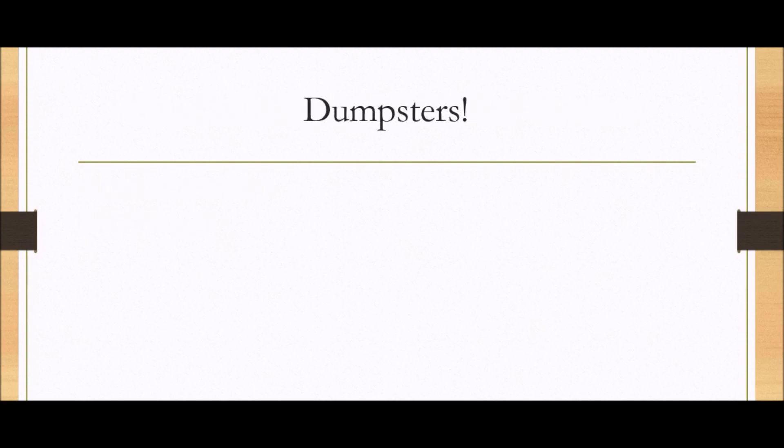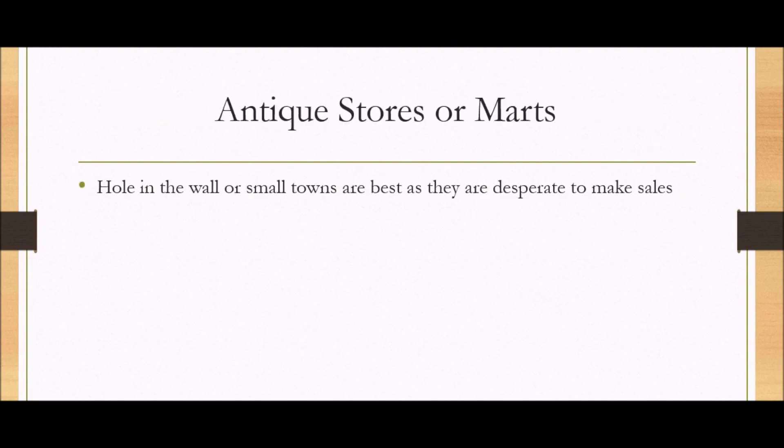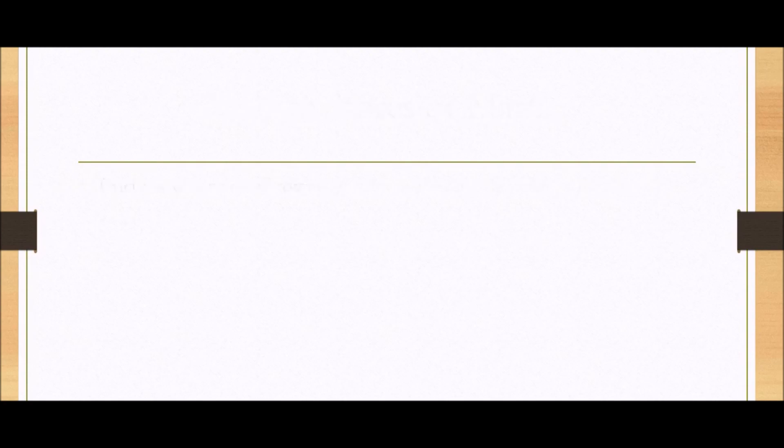Flea markets. Dumpsters. School district or university surplus — this can take a while to navigate and arrange, but it's well worth it because you're networking with people and setting up a supply chain to get books over and over again. A lot of time on the front end, but well worth it because you're setting up years of books. Antique stores or marts — the hole-in-the-wall ones in small towns are really the best, because they're desperate to make sales and they really negotiate on their price.